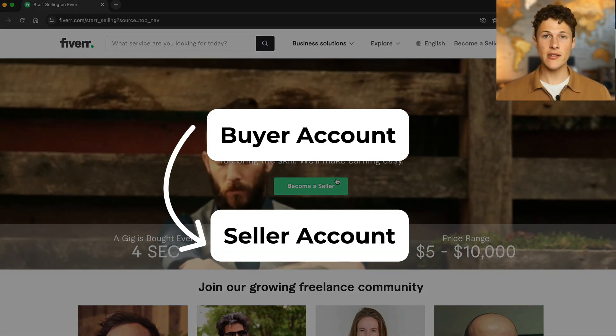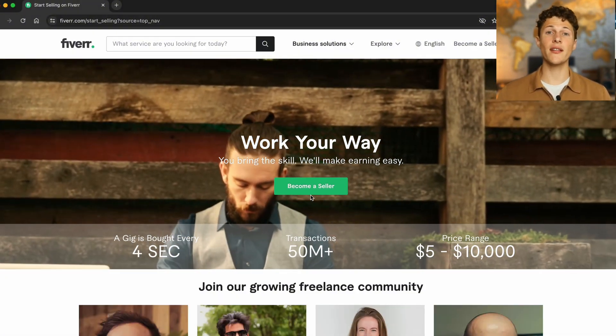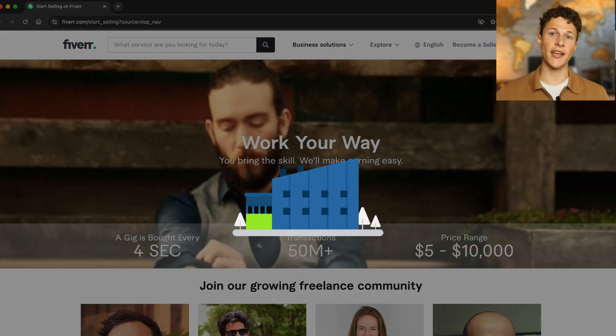While a buyer account can still switch to selling and seller accounts can still switch to buying, by creating a seller account from the start, you're signaling to Fiverr that you're serious about actually selling and making a business around it rather than just checking it out.